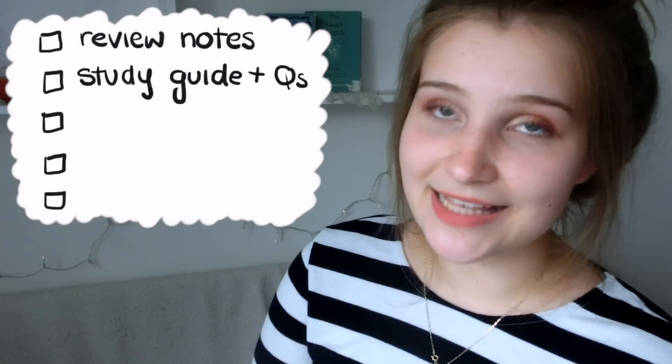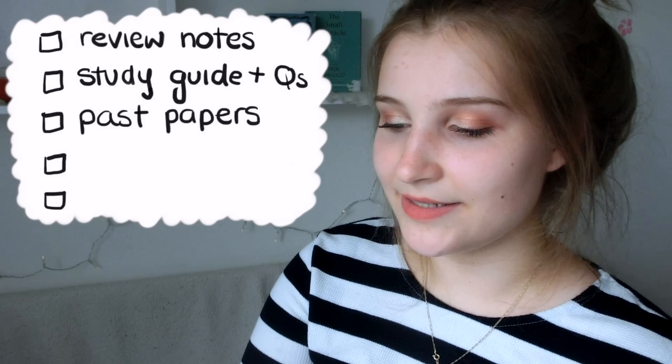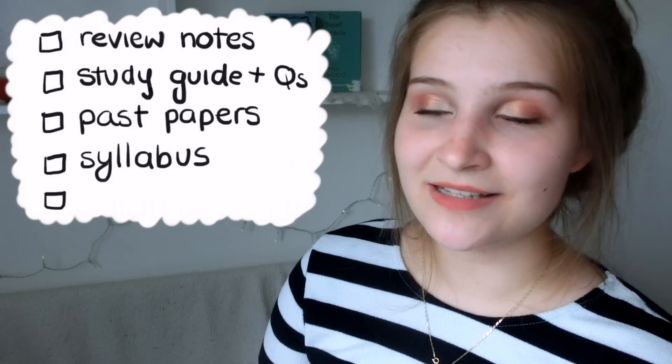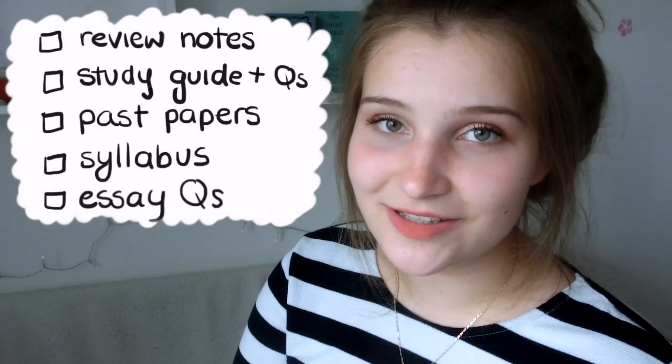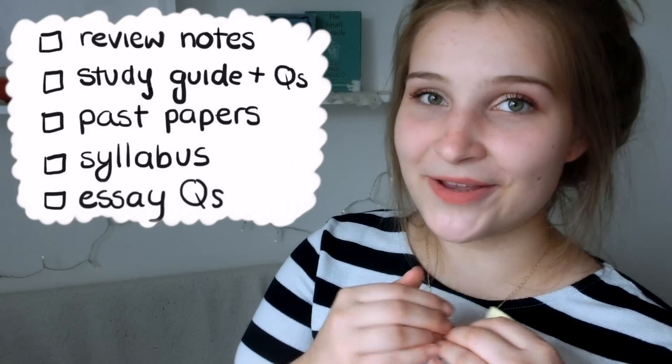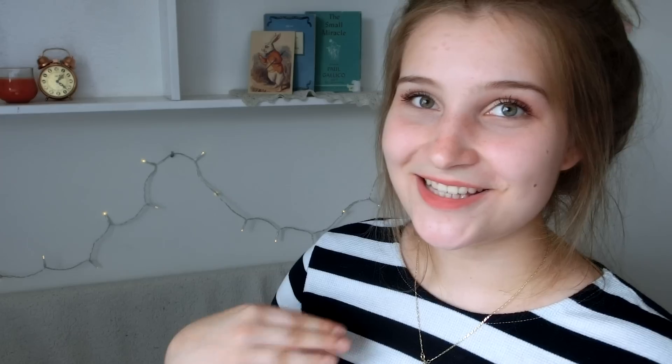Now let's move on to biology. I had a similar list of things to complete before writing a test or exam — I think it's mainly psychological, but completing all these things made me feel I had done my best. The first thing is the same as chemistry: I reviewed my notes. The second thing was reading the study guide and completing the questions in it, as well as some past paper questions. The fourth thing was reading the syllabus, just like with chemistry. The final thing I did in biology but not in chemistry was to read all the essay questions on the topic. Essay questions are huge in paper 2, so I used a website for them — link in the description — to make sure I was aware of the answers and the keywords required.